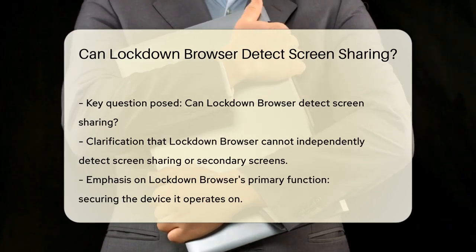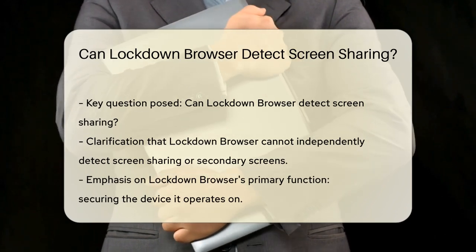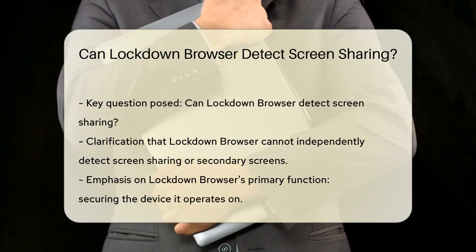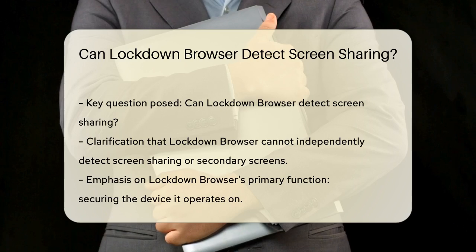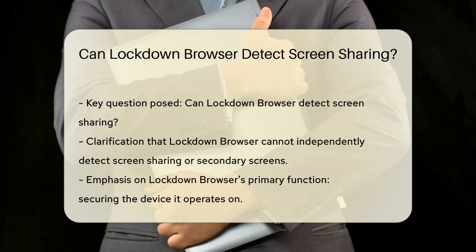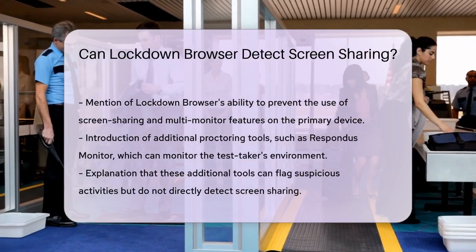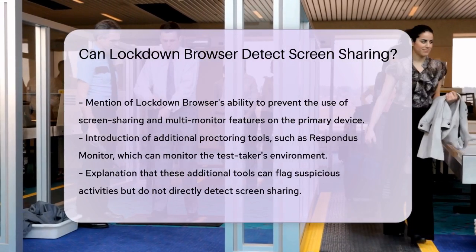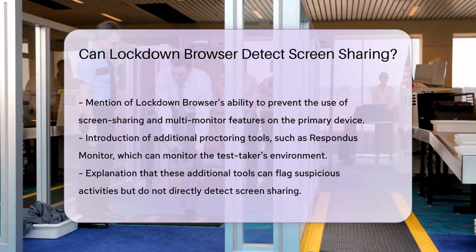Its primary function is to secure the environment of the device it's operating on. It can prevent you from using screen sharing and multi-monitor features, but this only applies to the primary monitored device. However, some versions of Lockdown Browser can be paired with additional proctoring tools, like Respondus Monitor, which uses webcam technology to monitor the test taker's environment. These tools can flag suspicious activities, but they still don't directly detect screen sharing unless the institution has implemented specific monitoring features.